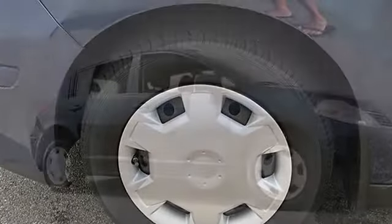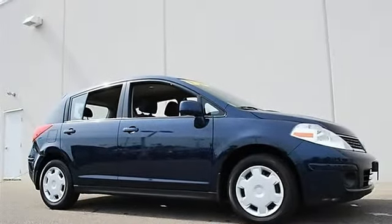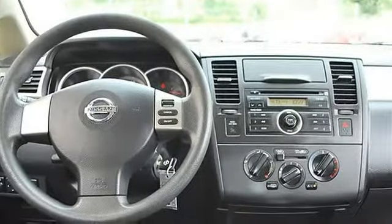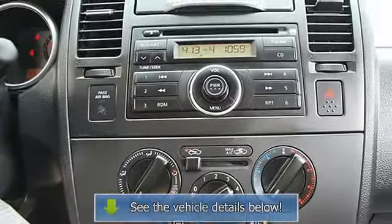AM/FM stereo CD player, bucket seats, pass-through rear seat, second row bench seat, cloth seats, adjustable steering wheel. Vehicle anti-theft system, remote trunk release, power lift gate, A/C.